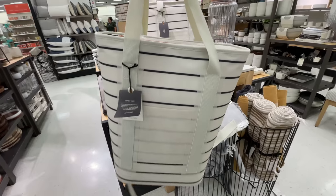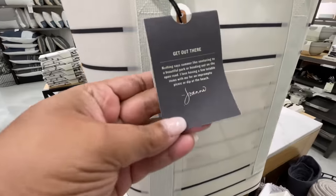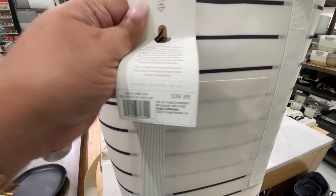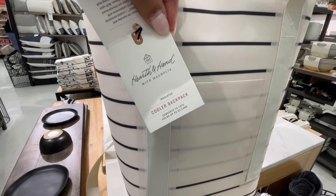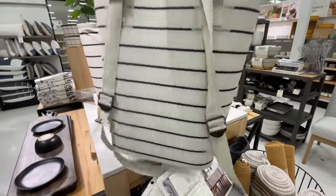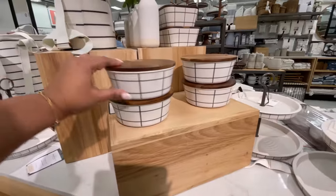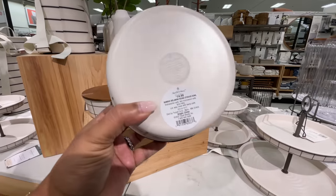Look at this — what kind of bag is this? Guess what, it's a cooler! It's a cooler backpack — $40! I love the design, the color, the striping, everything about it. Would I be able to use it? Probably not — I'm not going anywhere I'd need a cooler backpack. But whoever needs that, get it, because it's beautiful.